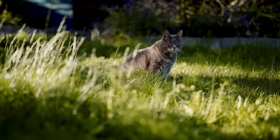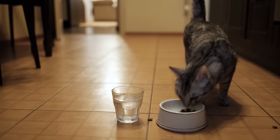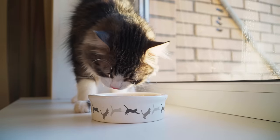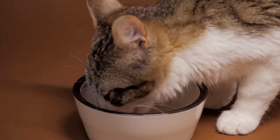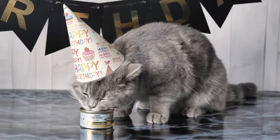Cats evolved from desert ancestors, getting most of their water from their prey. This means a diet high in dry food might not provide them with enough moisture, very often leading to dehydration. This is where wet food comes into play — it's packed with moisture and can significantly increase their water intake, keeping urinary tract infections and kidney issues at bay.